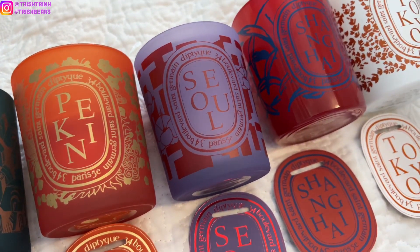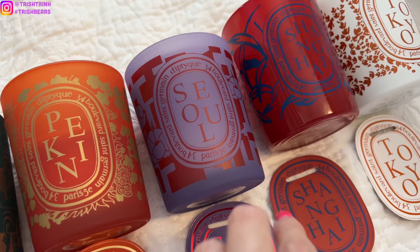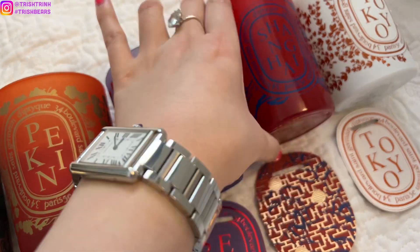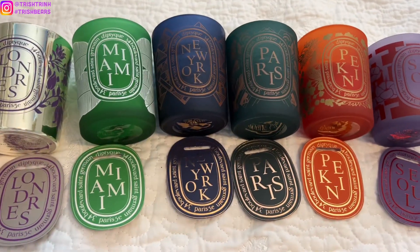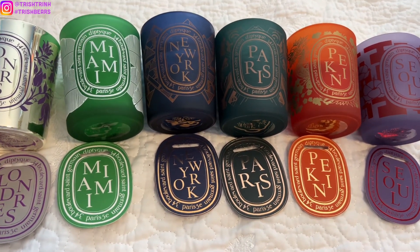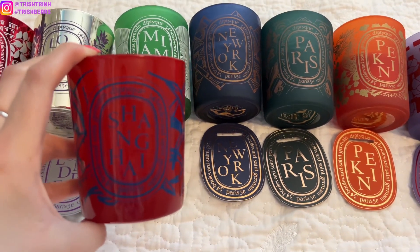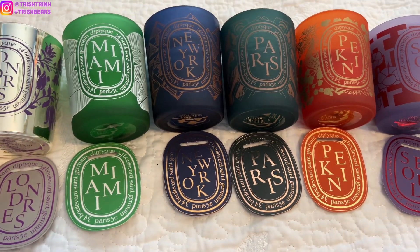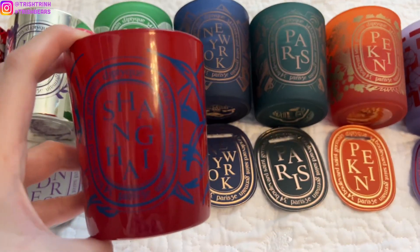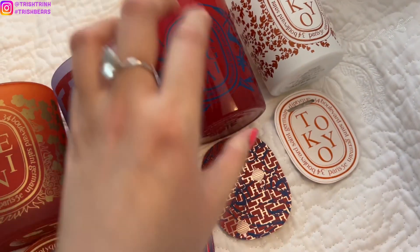Next is Shanghai. Shanghai is in the floral family — it has osmanthus and green tea. It's another light floral. It low-key kind of smells like a bar soap, but in a good way. The osmanthus and green tea definitely have a tea scent in there, which is really nice. I like this one a lot.